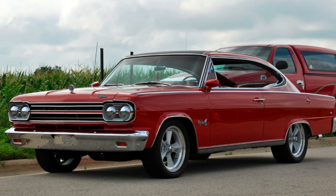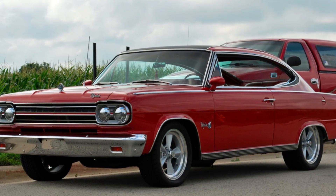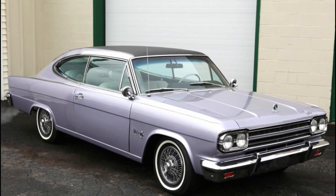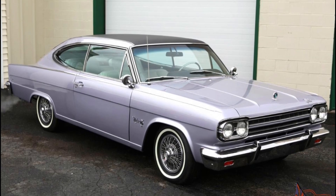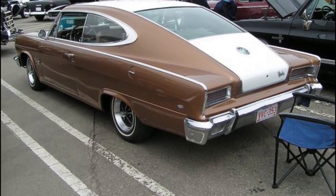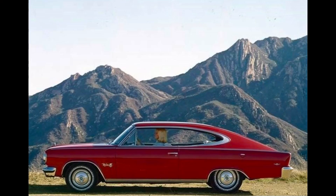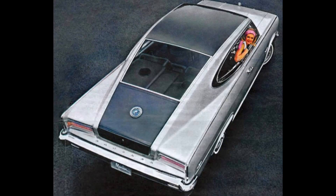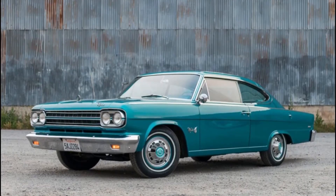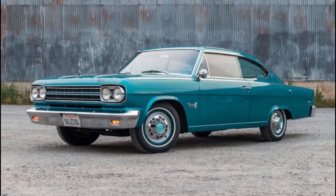1965 Rambler AMC Marlin. Many people dismissed the Marlin as a badly executed ripoff of the fastback Dodge Charger. The truth is that the Marlin beat the Charger to market by a year. While the Charger got the proportions right, American Motors' Marlin got them regrettably wrong. What's remarkable about the Marlin is not just that it's ugly, but that it's ugly from every angle — there is simply no viewpoint from which this car looks good, as witnessed by this photo, this photo, this photo, and this photo. Sales of the fastback Charger were bad, but Marlin sales were even worse.